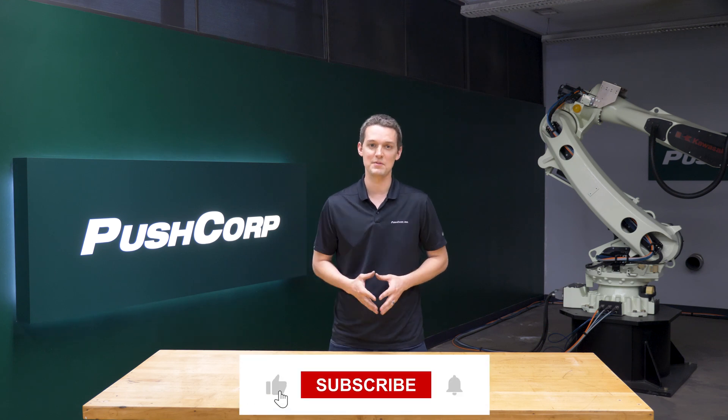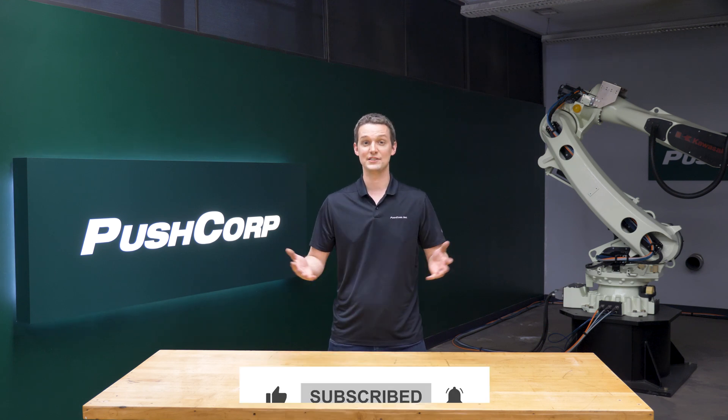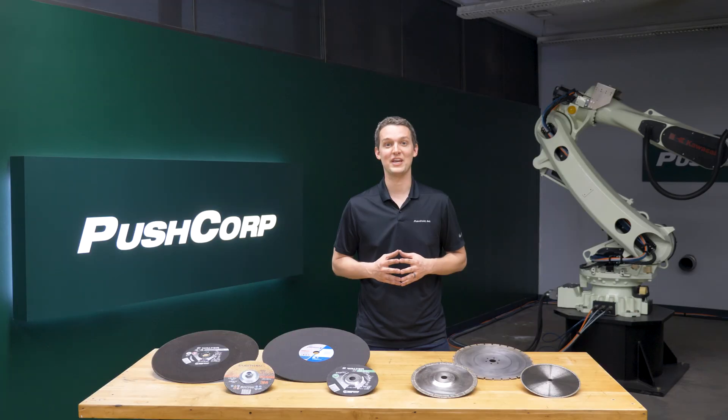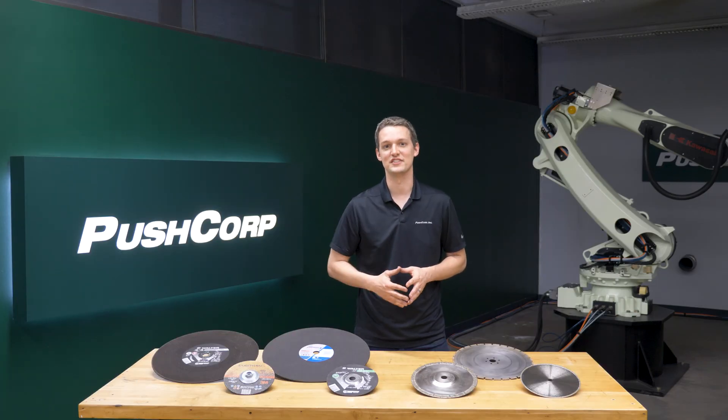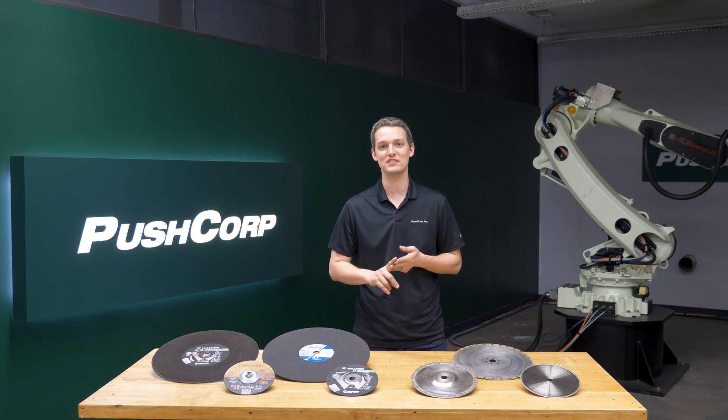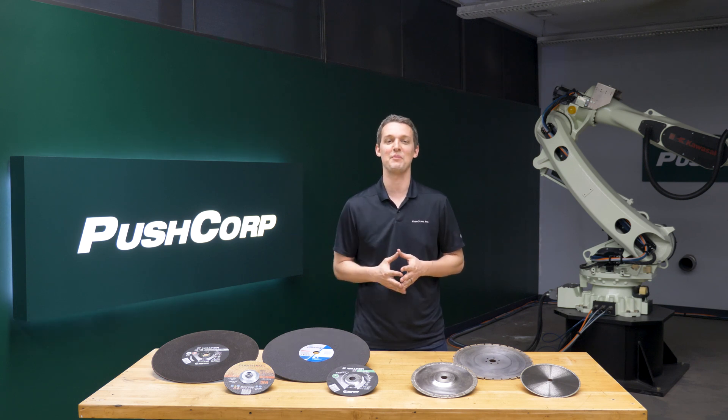Please subscribe to keep up with our latest videos. As you watch this video, please leave a comment with any questions you have. Cutoff applications are found across many industries. Today we'll discuss cutting off gates and risers from castings and cutting through plate steel. We'll cover compliance devices, spindles, and abrasive options. Then we'll take a look at the application videos.